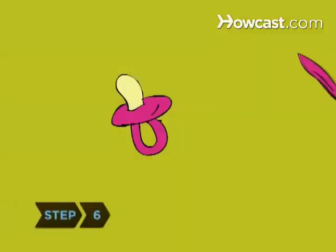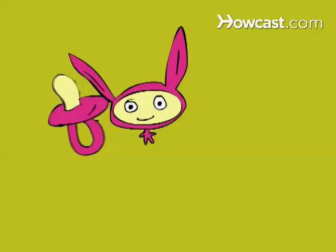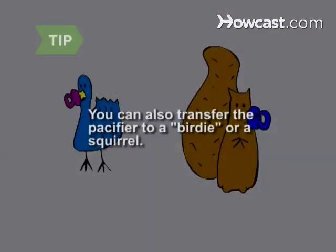Step 6: Offer a reward as a replacement — a new toy or something your child has expressed keen interest in getting. Reach the following agreement: tomorrow, the two of you will give their old pacifiers to the baby, then you'll go to the store to get that present. If you don't know a baby to whom you can transfer the pacifier, tell your child you're giving it to a birdie or a squirrel and leave it in the backyard to pick up and throw away later.